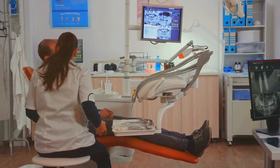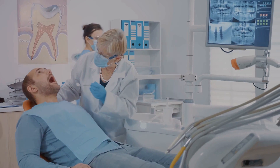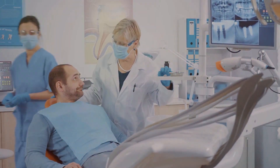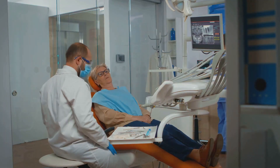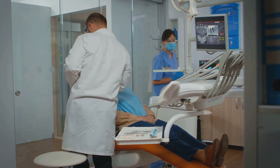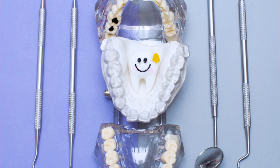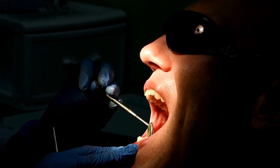Now let's talk about pain — a major concern for many when it comes to dental procedures. Innovations in pain management, including minimally invasive techniques, are changing the game, making dental procedures less daunting than ever before. These cutting-edge technologies are not only revolutionizing dental care but are also greatly enhancing patient comfort and outcomes.